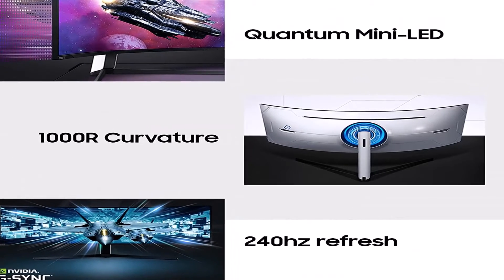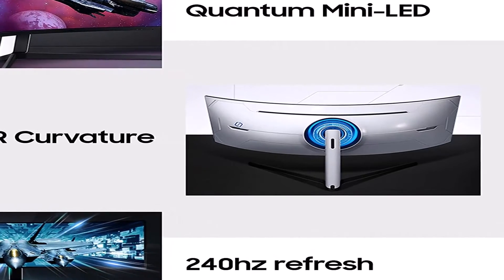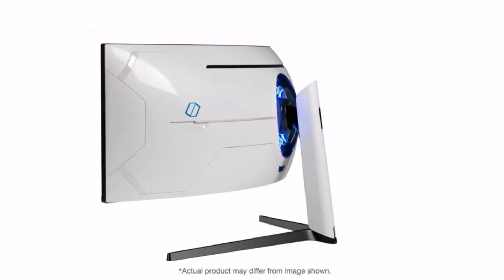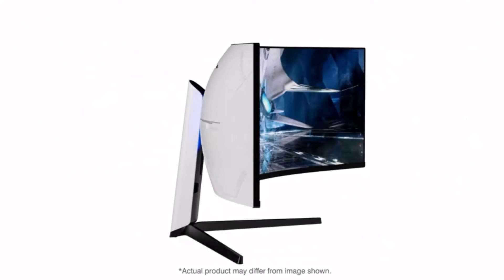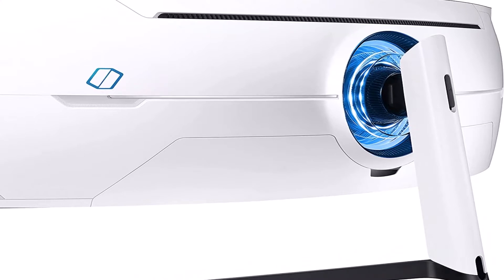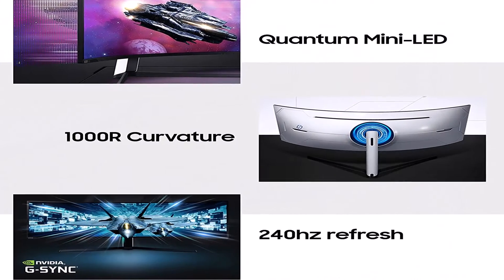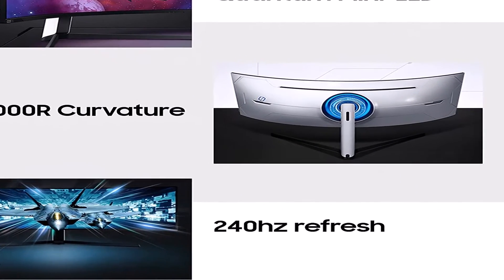Though it can take some time to get used to, the 5120x1440 screen and 32:9 aspect ratio is the equivalent of placing two 27-inch 1440p monitors next to each other, providing enough space to multitask or play atmospheric games. It has a 240Hz refresh rate achievable via DisplayPort, supports FreeSync natively, and is certified by NVIDIA to be G-Sync compatible. You can also reach 144Hz over HDMI 2.1.